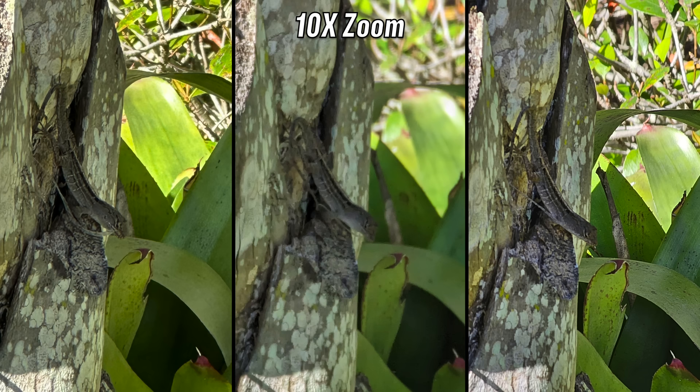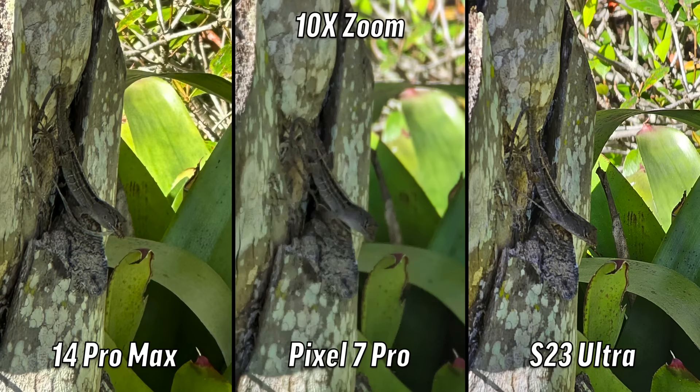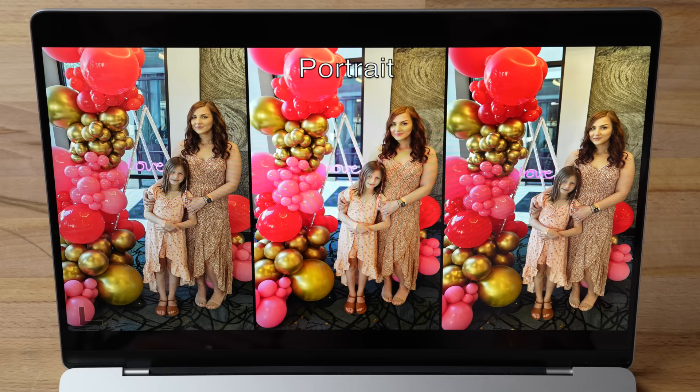Next up: 10x zoom across all of them. The center is just bad, terrible. This one has to go to the right — it's so much more detailed, you can see all the textures in these leaves, the tree, everything. That's the S23 again. And wait — this is actually weird because the S23 has a 3x optical while the Pixel has a 5x optical and it's even worse than the iPhone.